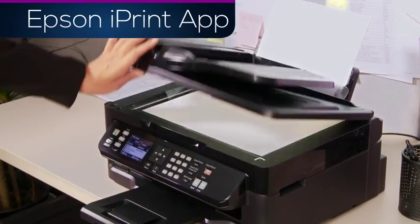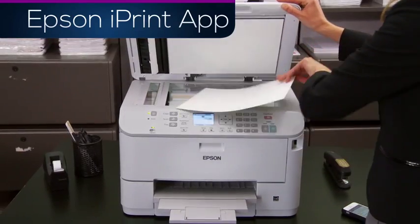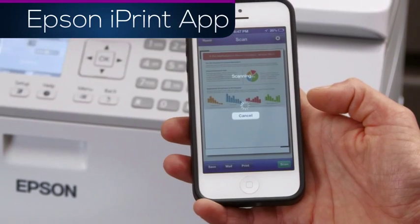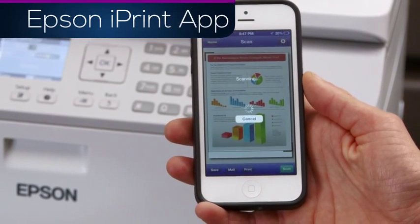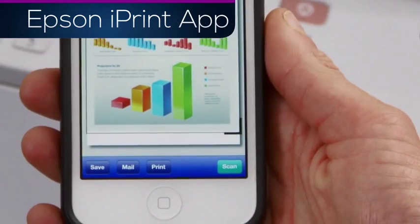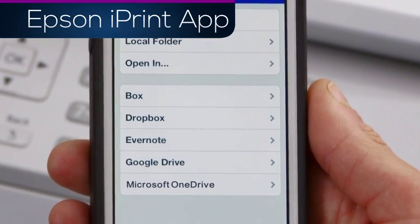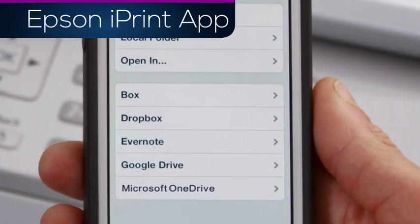A nearby Epson All-in-One can scan wirelessly to your smartphone or tablet. Place the file into the printer and use the scan feature to capture your images. Then you can share it via email, save it to your device, or upload it to your cloud account, making collaboration possible wherever you happen to be.